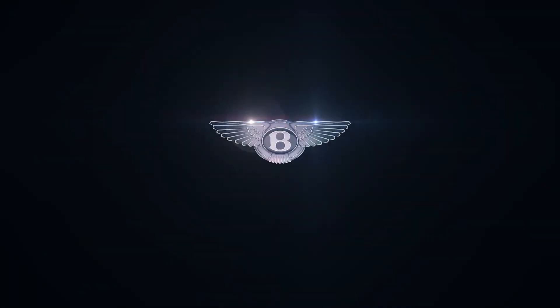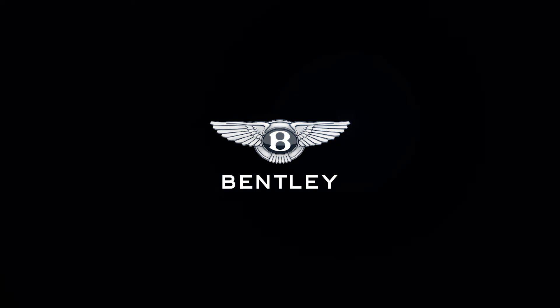The GT Speed pricing kicks off around $260,000. Deliveries start in the third quarter of 2021.